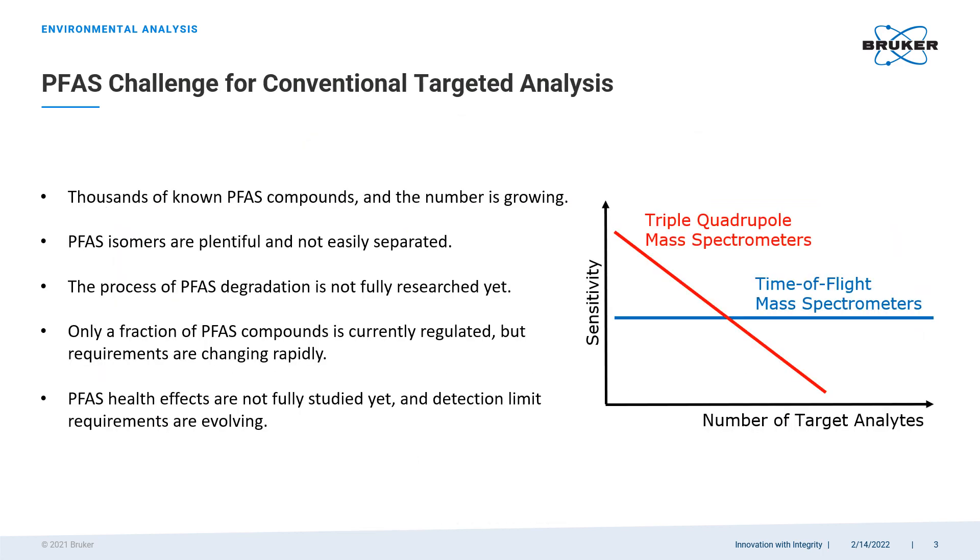All of these questions and requirements become even more challenging when we get on the topic of PFAS. First of all, because there are so many of them. Thousands of PFAS compounds are known today and the number is growing. Only a fraction of them is currently regulated, but these requirements are steadily evolving. On top of that, PFAS compounds tend to form plentiful isomers, making their analysis even more difficult. All of this puts a heavy burden on analytical instrumentation used for this purpose.